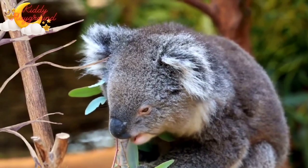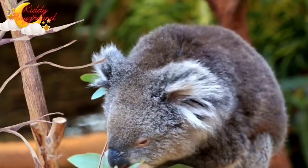When a joey is born, it is only two centimeters long.